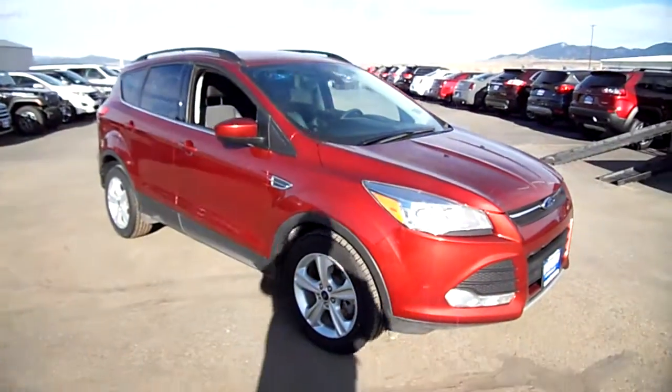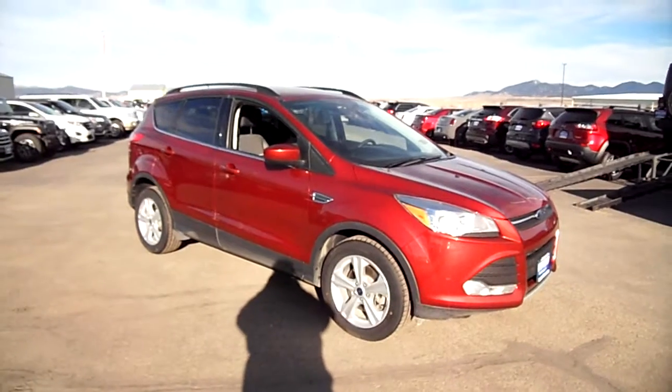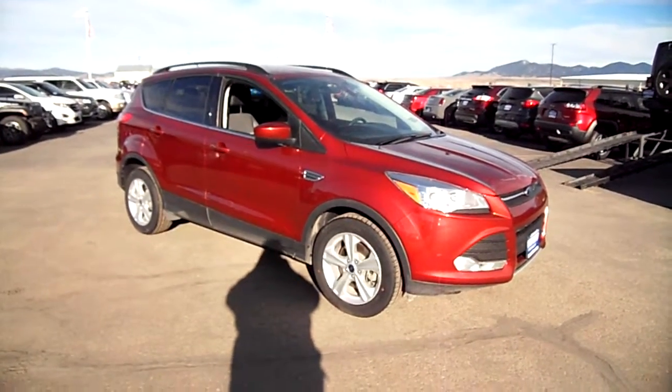Hey, Snowy Mountain Motors — we have a very nice vehicle for you right up here, if you're looking for a good used smaller SUV with all-wheel drive.